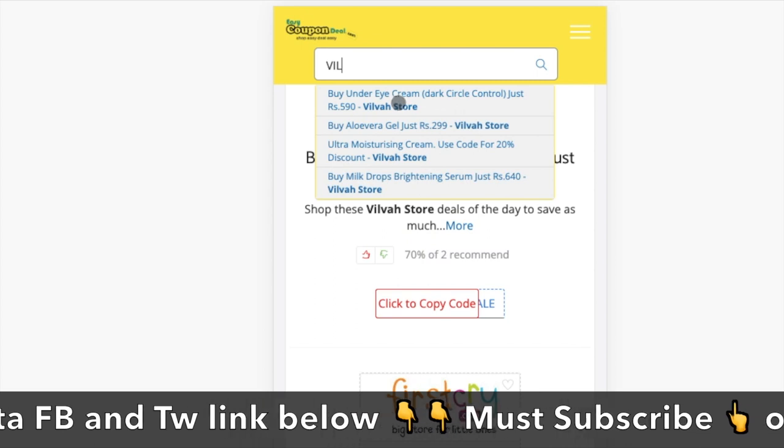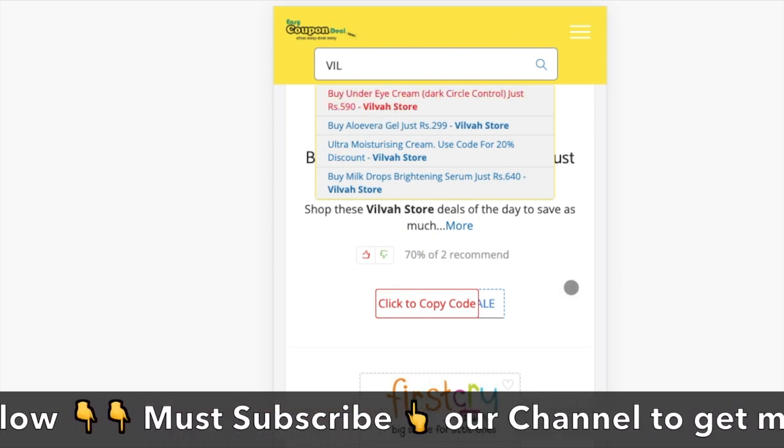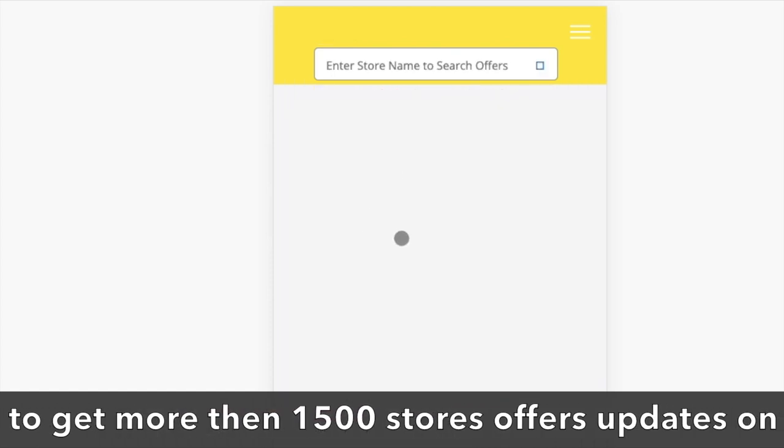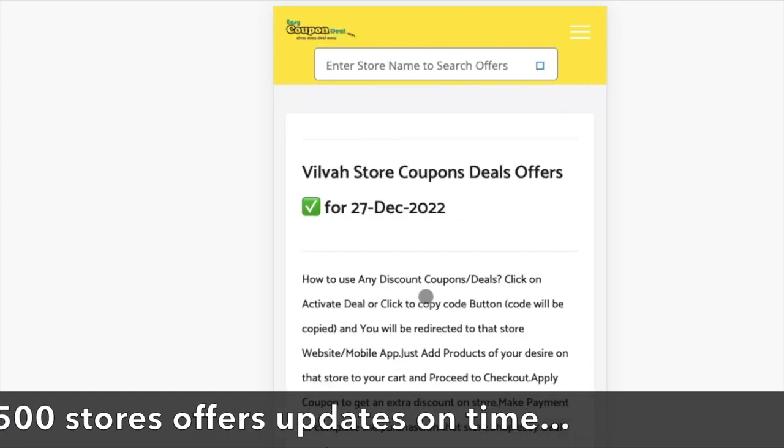Click the 'copy' button to copy your code. Your code has been copied. You can just paste it at checkout and you will get a discount.